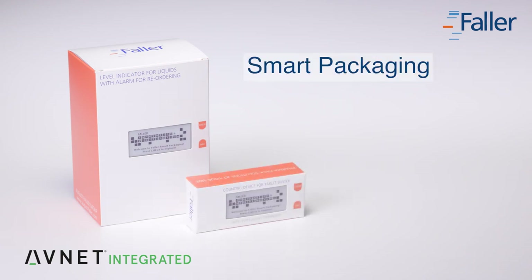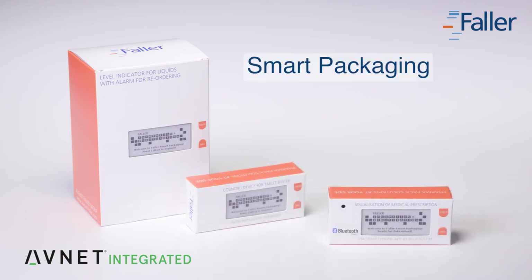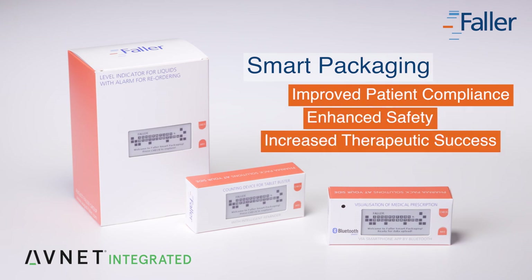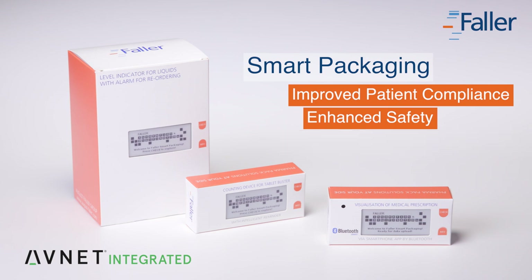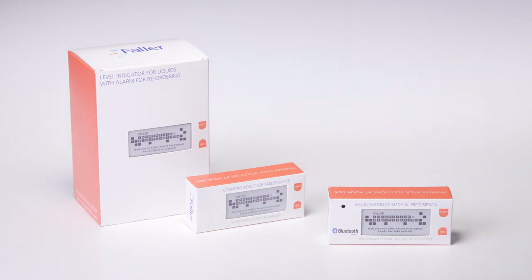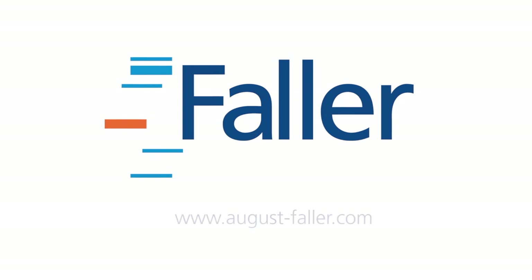Packaging with Counting Device for Tablet Intake is one of three newly developed smart packaging solutions. Discover the potential that exists for patient compliance, safety and therapeutic success. With these innovative ideas, we would like to show the possibilities that interactive packaging offers the pharmaceutical industry.